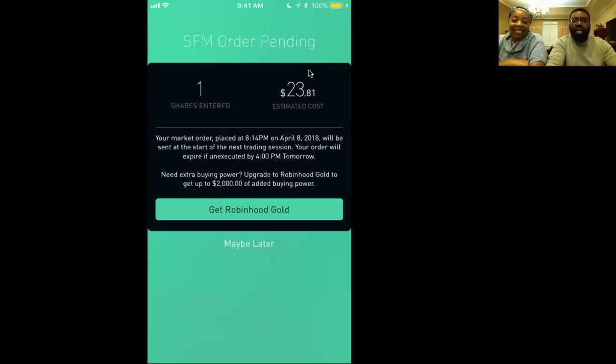So now we own an additional share of Sprouts. And that's it — you really can't beat that.